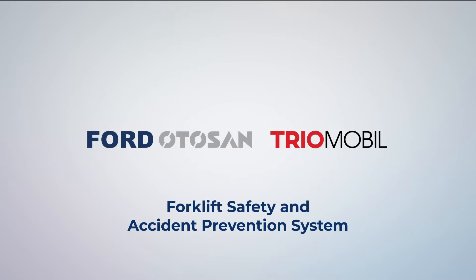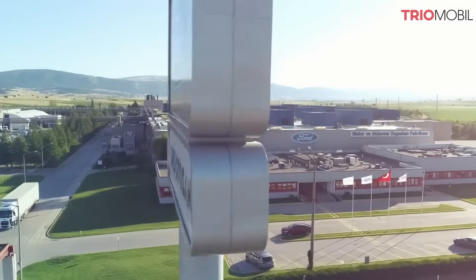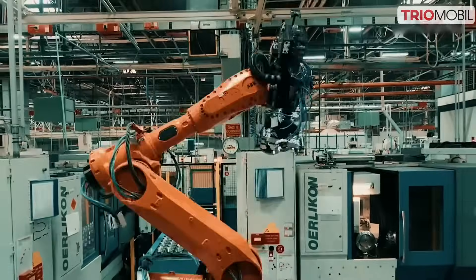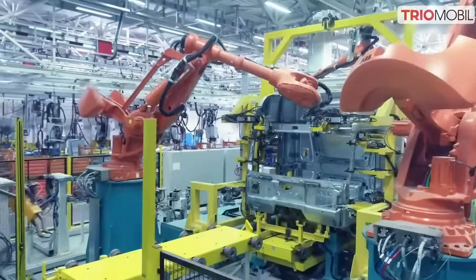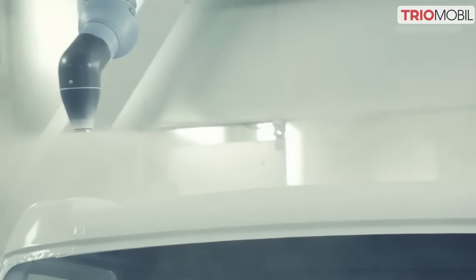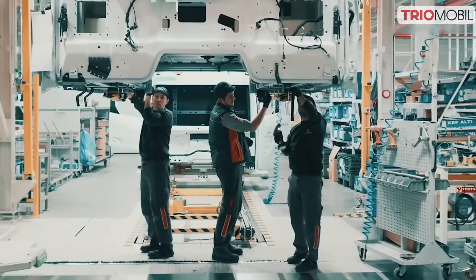Ford Europe's largest commercial vehicle production center boasts an impressive capacity of 746,500 vehicles, 437,500 engines, and 140,000 powertrains annually. Recognized as one of Ford's best vehicle production centers, Ford Otosan is committed to achieving its zero-accident goal by prioritizing pedestrian and forklift safety.